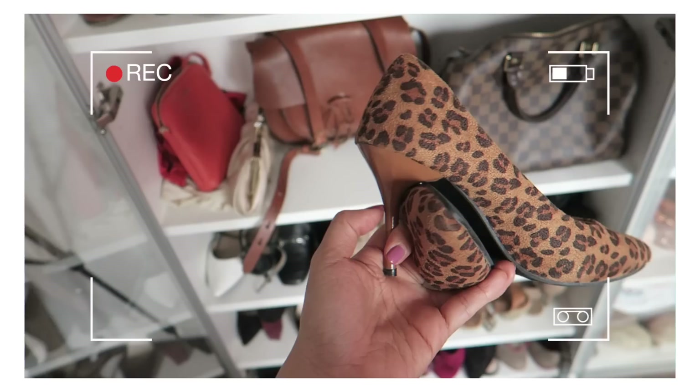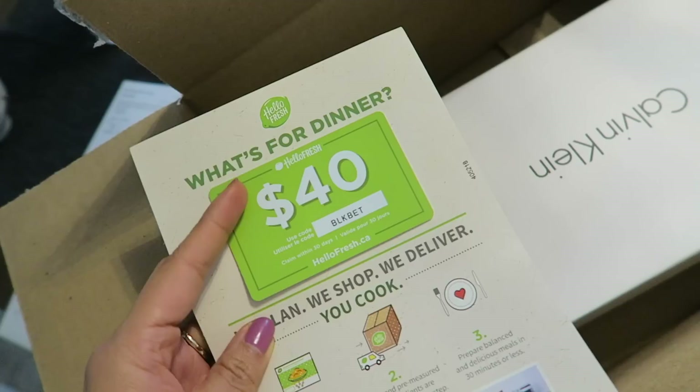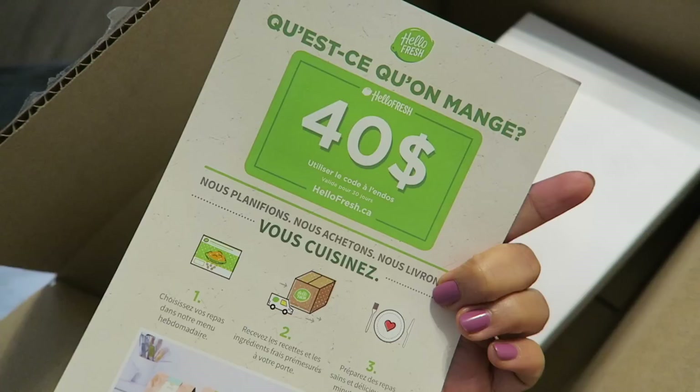I just moved some things around, but now these two new pairs have a new home. All of the purchases I've made on the bay.com lately have come with this $40 coupon for HelloFresh, but I've never actually used it before. So let me know if you guys have actually used it and if it's worthwhile. I've seen some sponsored videos about it, but you never know about the sponsored videos.